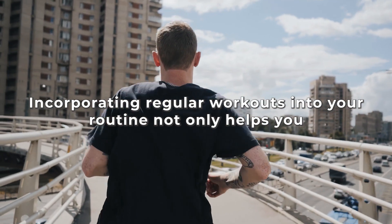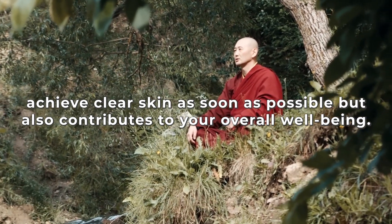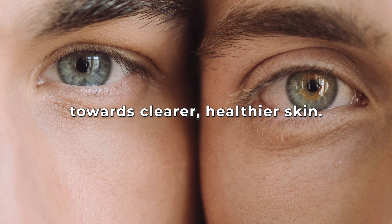Incorporating regular workouts into your routine not only helps you achieve clearer skin as soon as possible, but also contributes to your overall well-being. So grab your sneakers, find an activity you love, and embrace the power of exercise in your journey towards clear, healthier skin.